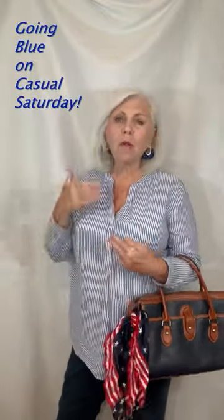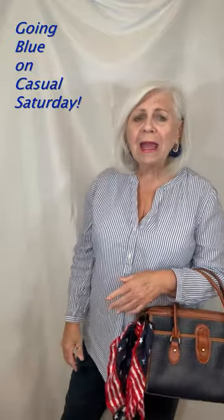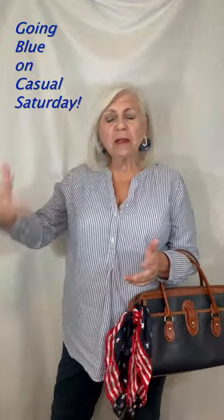Today I decided to go blue, and from head to toe I am blue. I have my $5 big earrings — I love big earrings. I get them whenever I find costume jewelry that I like that will kind of go with anything.